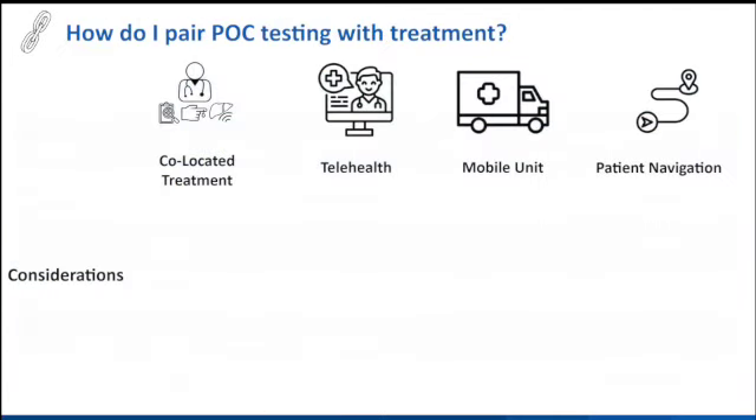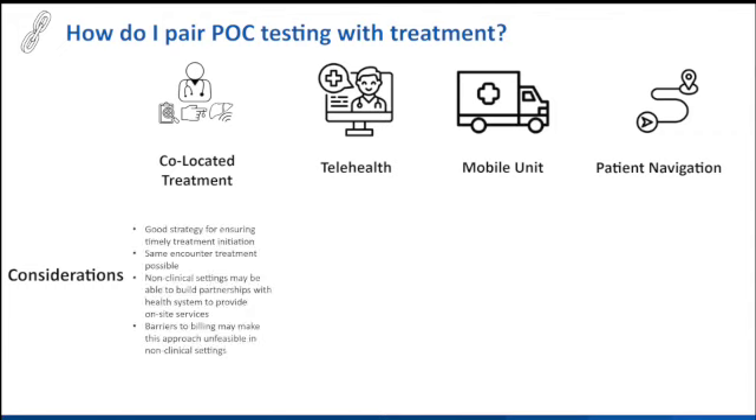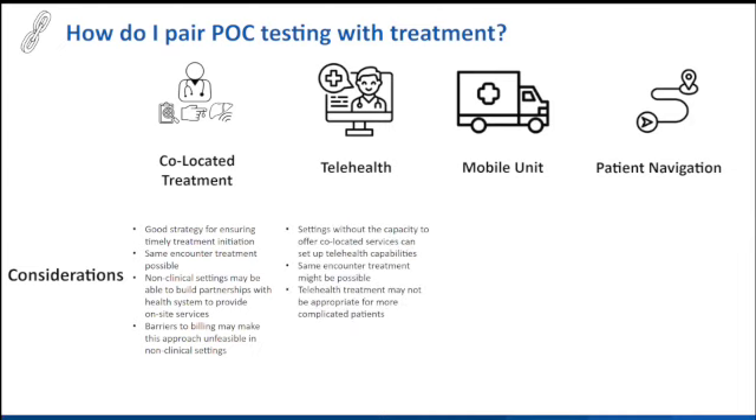The last question was, how do I pair point-of-care testing with treatment? There are a lot of great models and pioneers in this. You can boil it down to maybe four modalities. First is co-located treatment — a good strategy for ensuring diagnosis is followed by someone shepherding you into treatment, though for non-clinical settings where we need to scale up most, you may not have the capacity. Telehealth is an emerging option where places without co-location capacity can connect people via computer or phone with a provider who can prescribe hepatitis C treatment based on point-of-care test results.